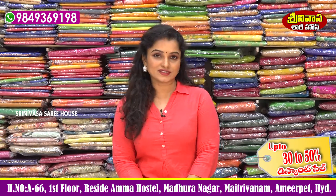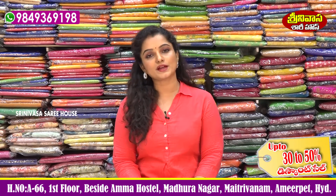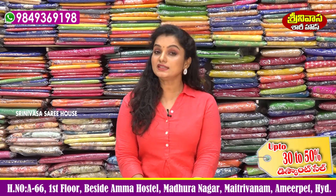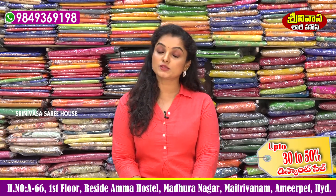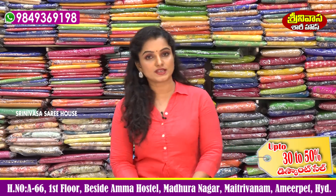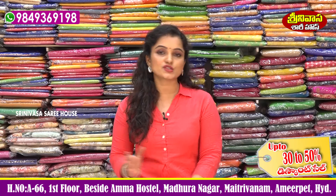Hi friends, welcome to Srinivasar Sari House. My Srinivasar Sari House is called Vellanki Foots Road, Amma Hostel is located in Maduranagar. I have many variety collections available here, especially village, bridal collections, handloom, and many different collections available here. I have many beautiful collections available here.